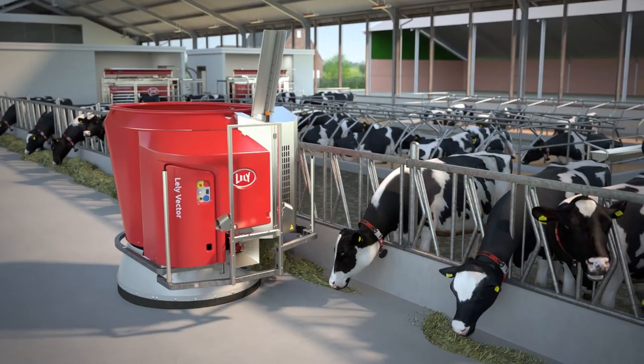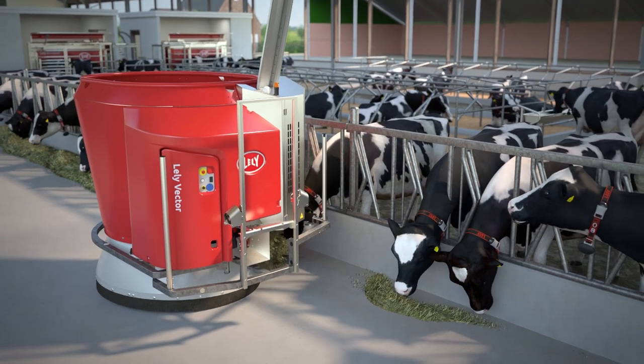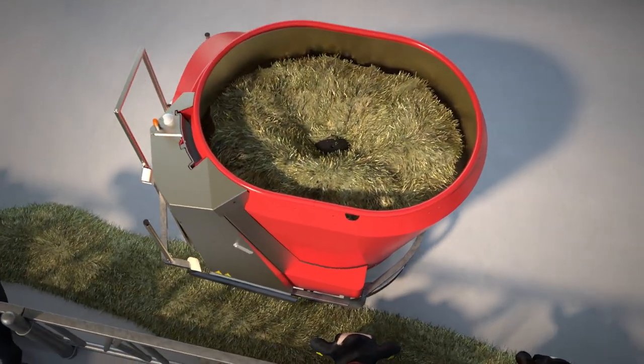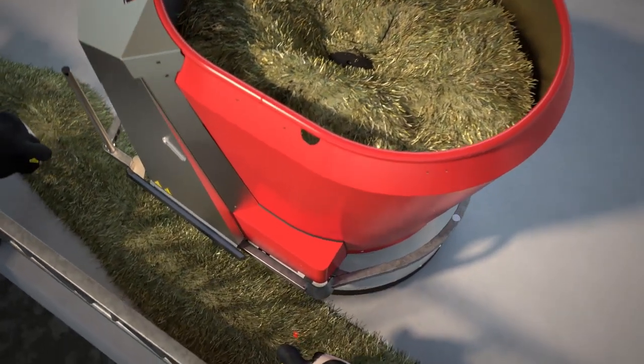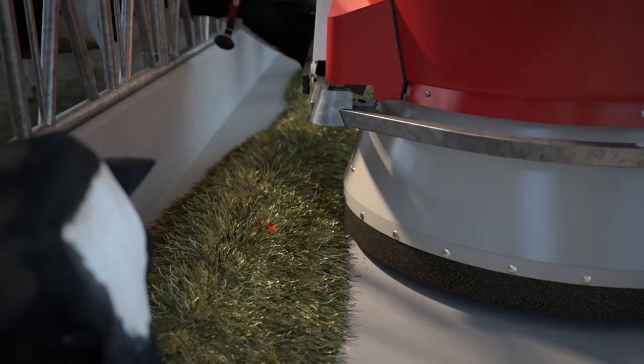The animal groups are fed according to their needs, 24 hours a day, 7 days a week. In between feeding rounds, the Lely Vector pushes up the feed and measures the feed height. This way, the system knows per specific group when it is time for the next feeding round.